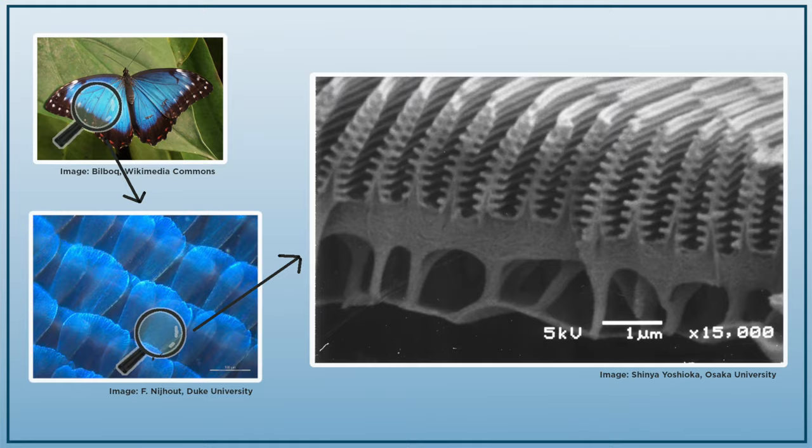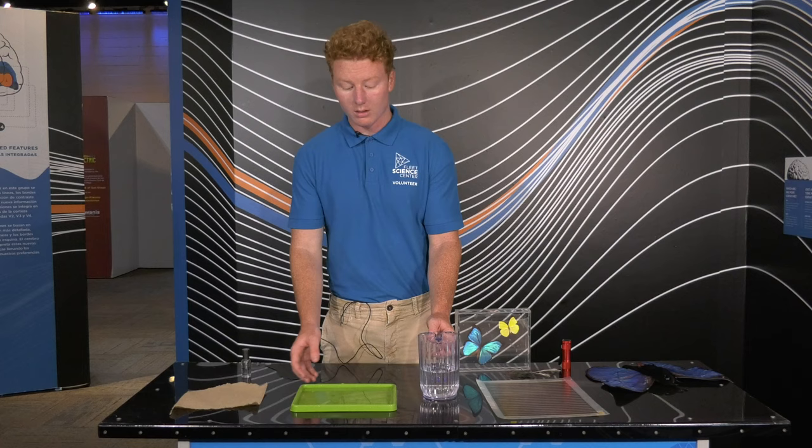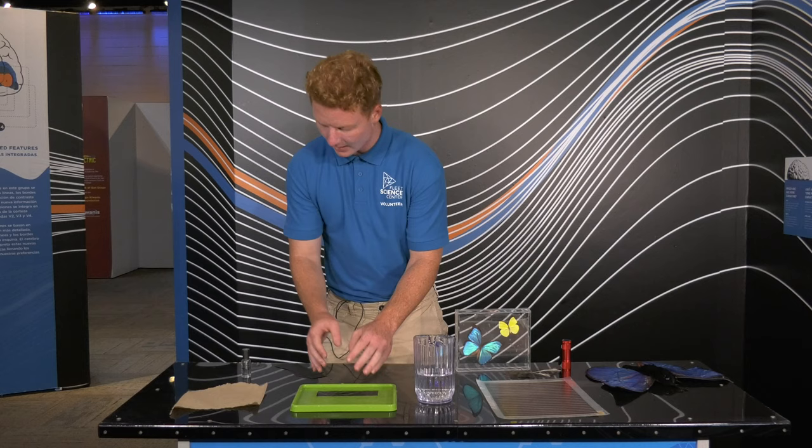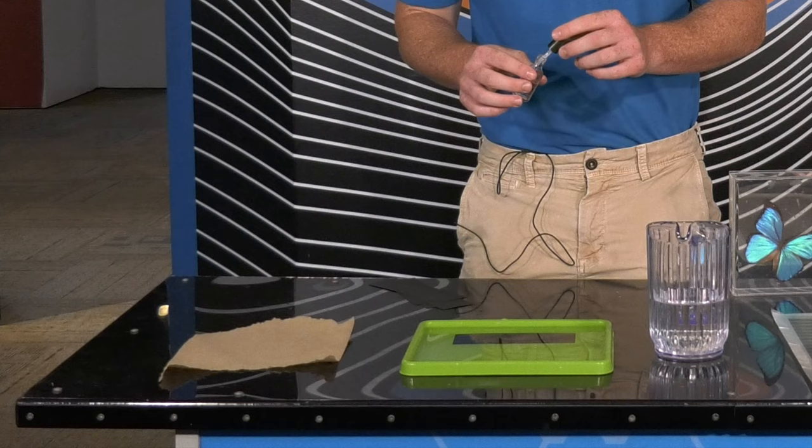Now this has to do with the nano structure of the butterfly wings, and we can actually see this with an experiment using bookmarks, nail polish, and water. What you want to do is pour a thin layer of water in the tray, and once you do this, take one of your bookmarks and completely submerge it in the water.